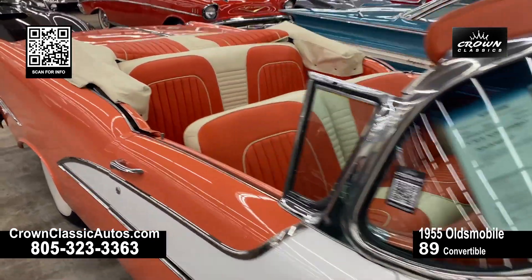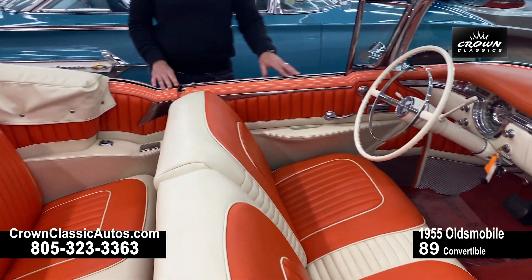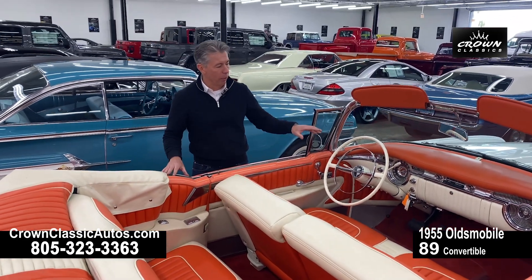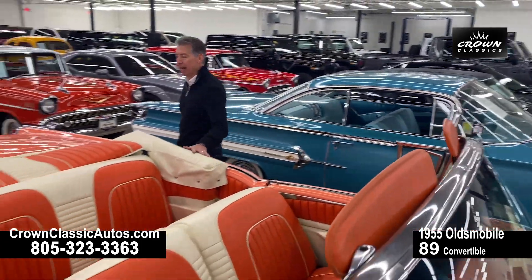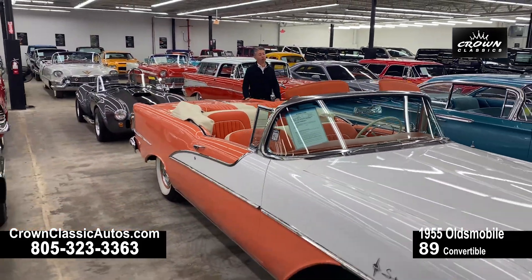Oldsmobile was a high quality GM product, a very luxurious car — being the top of the range, it's the 98. We've got a power top, power windows, power steering, power brakes, and a 303 cubic inch V8 engine with an automatic transmission. A very glamorous, luxurious 1950s convertible.